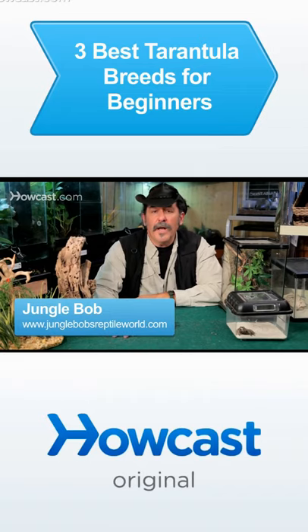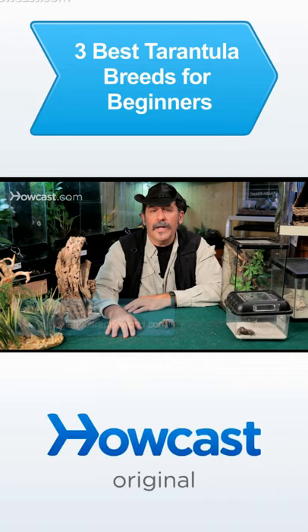People ask me all the time, Jungle Bob, what's the best tarantula for my kid? He wants to get a really cool pet and I want to get him a tarantula because it's a wow type of an animal to own. It's a tough question to answer sometimes because there's a lot of choices. But if I have to choose, here's the three I go for most of the time.